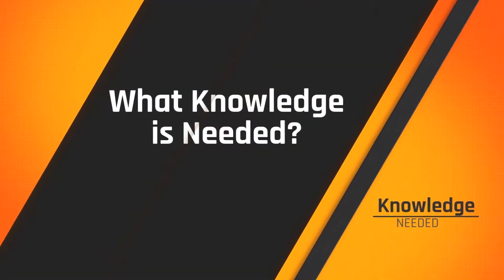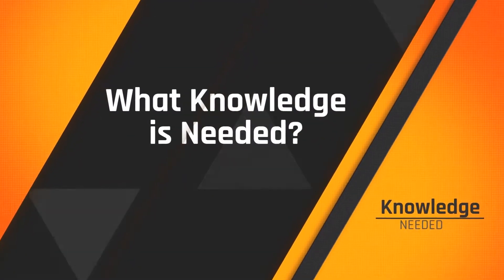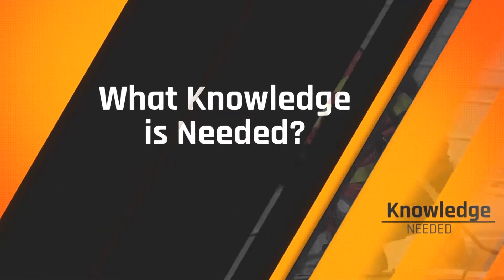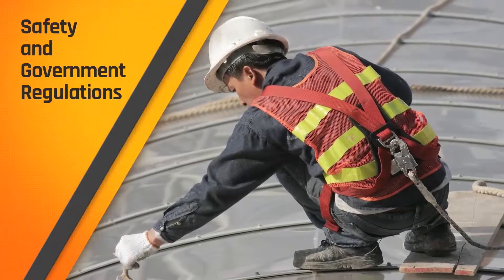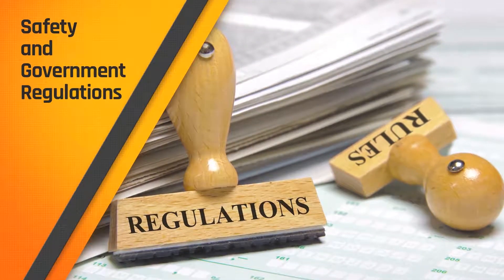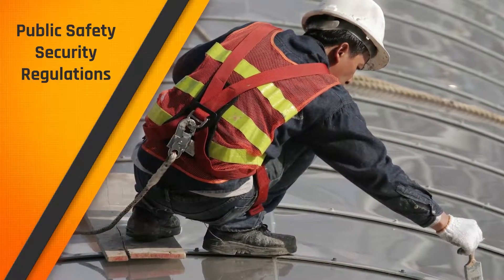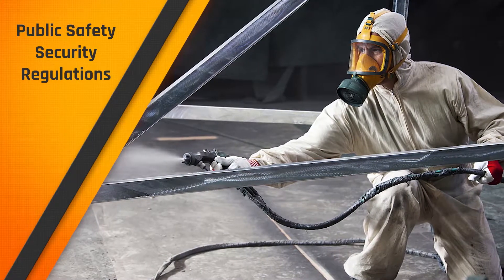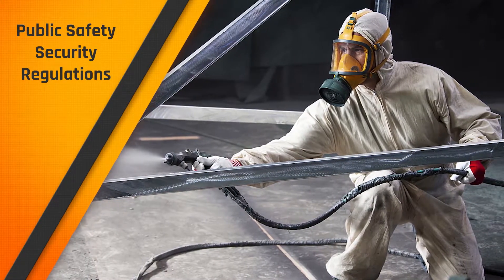The kind of knowledge required to perform this job well is as varied as the tools and techniques you will learn to use. You'll need the knowledge of safety and government regulations — you need to know the regulations for your trade. You will need to be trained in public safety and security; mandated OSHA and provincial occupational safety training will keep you and others safe on the job.